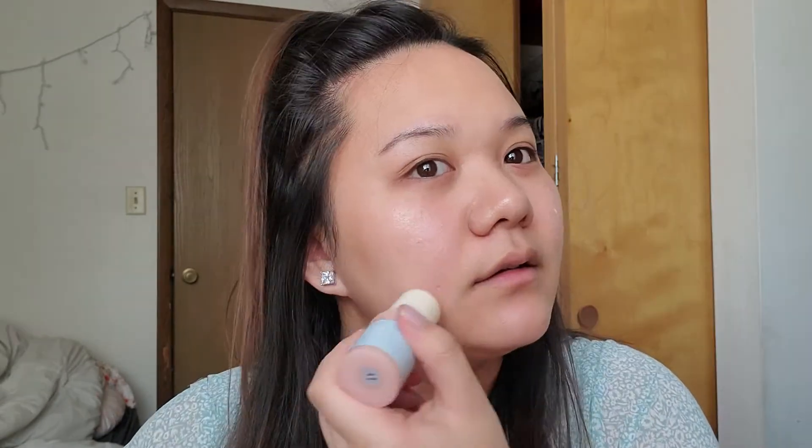For primer I'm going to try out this ELF Glow Priming Stick. It has coconut and sea butter, so hopefully this makes me glow and dewy. It's very creamy and feels really nice on the skin. You're definitely going to have to blend this in with your hands because it's very wet feeling.